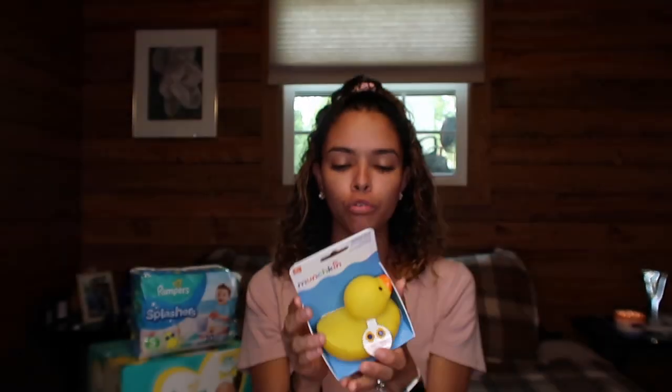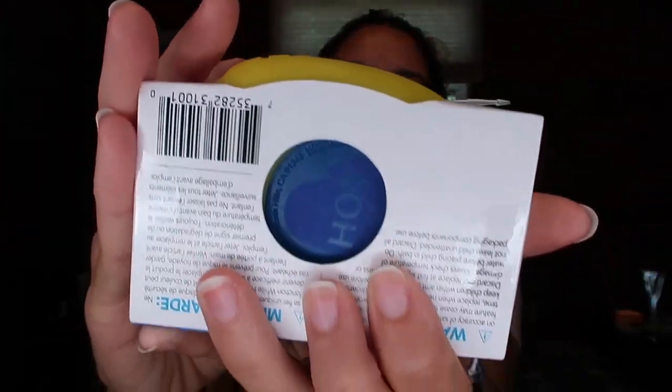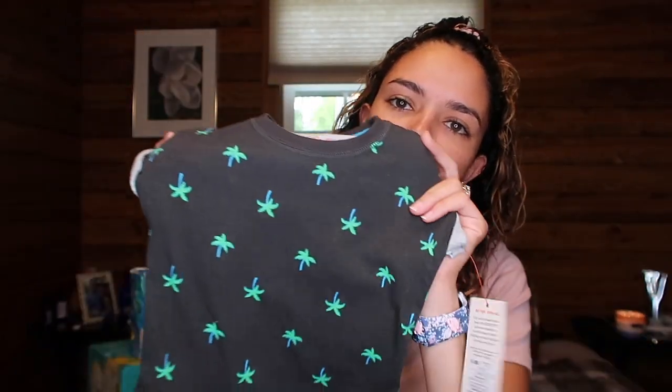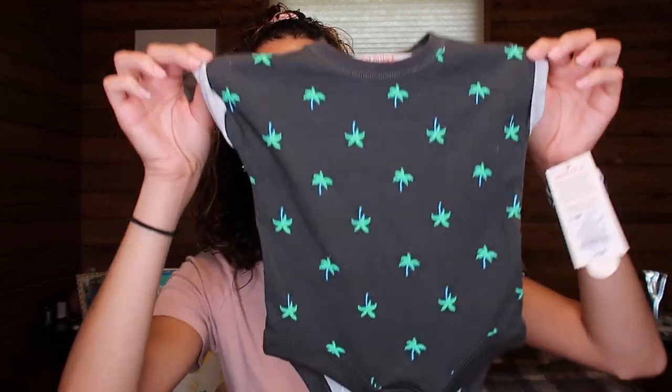Then I got this Munchkin rubber ducky. This rubber ducky is so cool because it lets you know if the water is too hot for the baby — this little part lights up. And then I got this cute palm tree onesie, which I believe was about $3. Then I got another cute onesie from Target with the palm trees on it — this was five bucks.